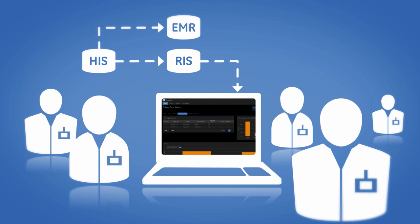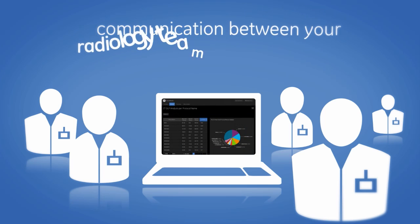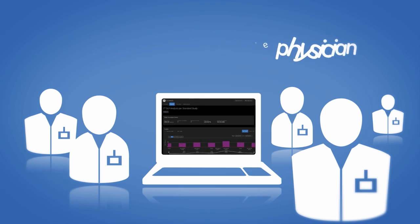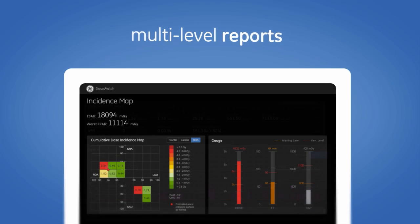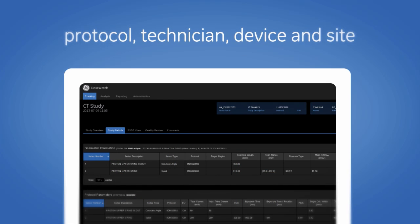DoseWatch can integrate with your departmental information systems and electronic medical records. This exam history and cumulative dose data encourages communication between your radiology team and the physician. It helps you identify dose outliers, because DoseWatch generates multi-level reports indicating dose delivery by protocol, technician, device, and site.